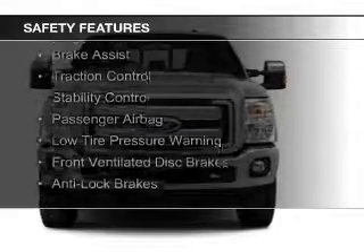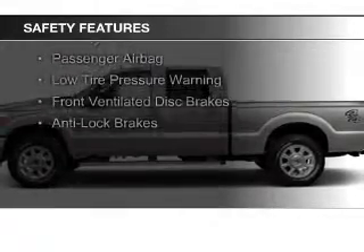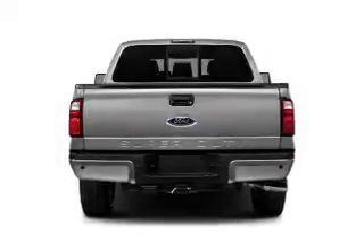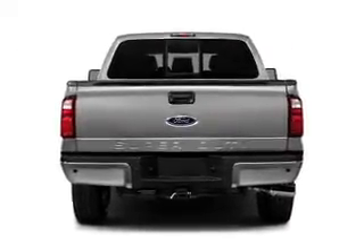Safety was made a priority with features including curtain head airbags, side airbags, brake assist, traction control, stability control, a passenger airbag, low tire pressure warning, front ventilated disc brakes, and anti-lock brakes.